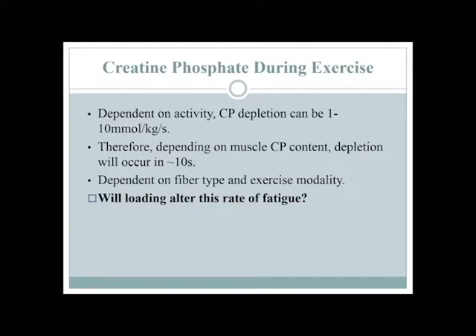This rate of use will vary with where you sample the creatine from and the type of exercise modality. But the bottom line for this lecture is: if we increase the amount of creatine phosphate inside a cell, can I therefore, instead of running out at 10 seconds, maybe go until 12 seconds before I run out? Therefore, I can do more work. That is the question.